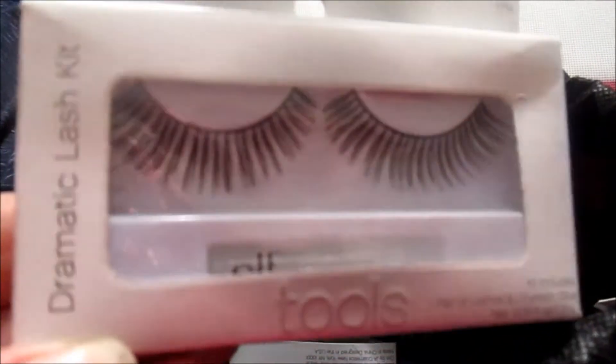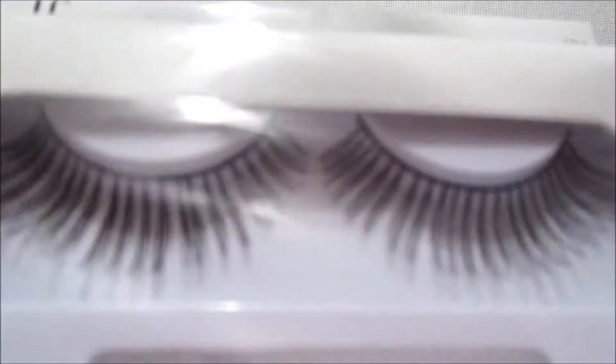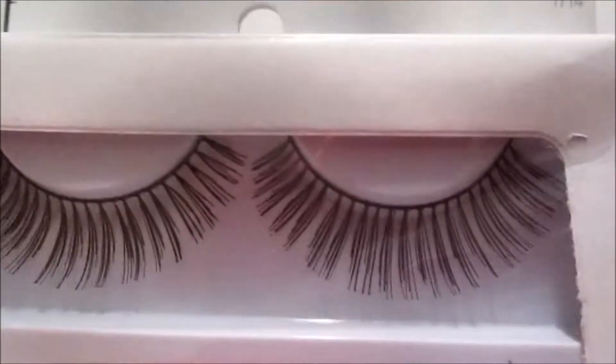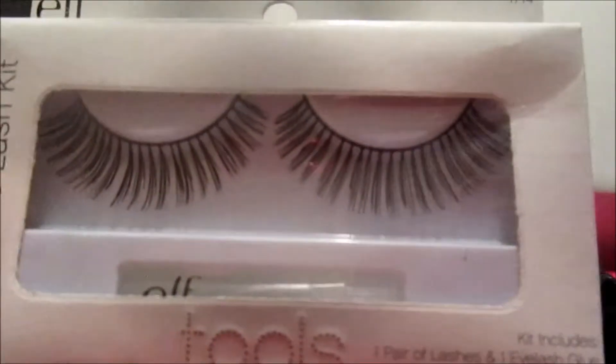The first thing we got is the dramatic lash kit. They are really pretty, quite large, and it comes with the glue. This is what the packaging looks like — that is item number one.